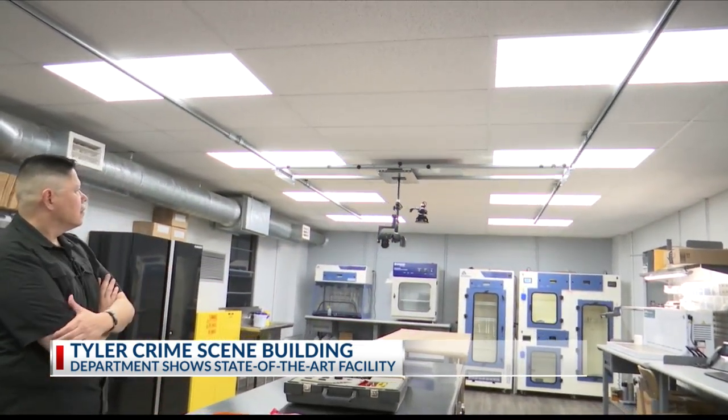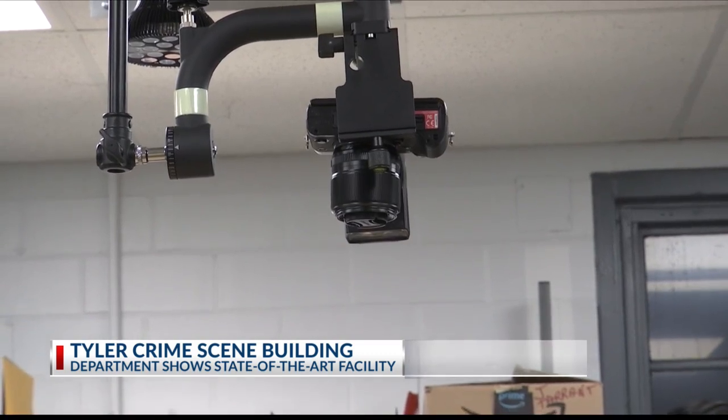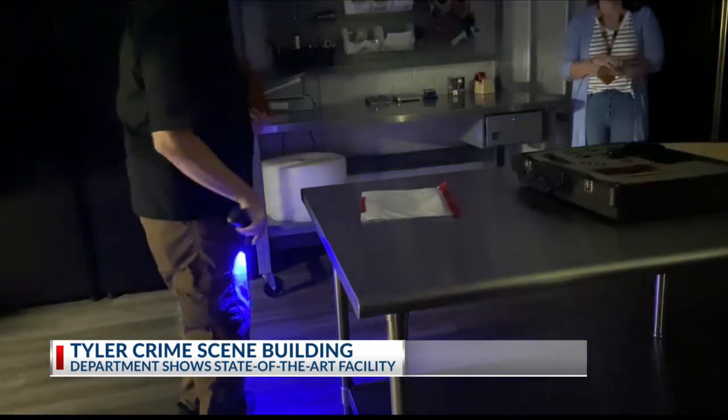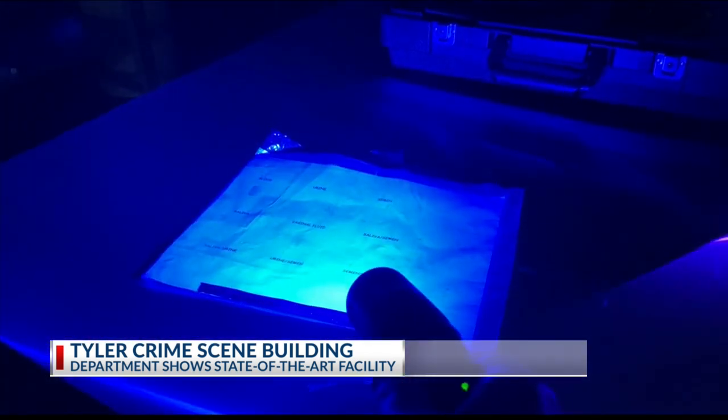A special camera rigging was built for the room, making it easier to photograph evidence. The room itself can be completely blacked out for specialized photography using infrared and ultraviolet lights with special cameras. And then that's through the filter, and that's without.